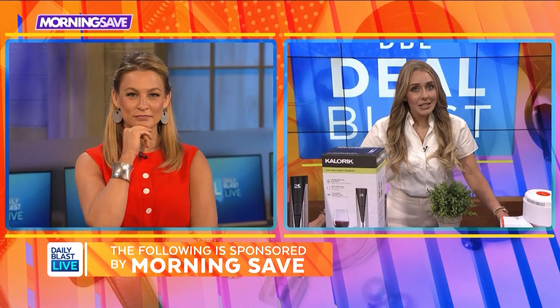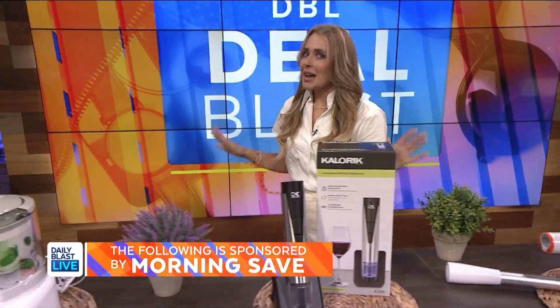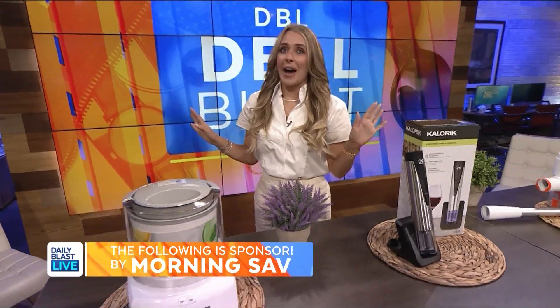Steph, what do you have for us today? Fill me in. Hi Tori, hello DBL Nation. I am so excited to show you today's deals and you are gonna think they're fabulous. This one is one of my favorites we've ever had.